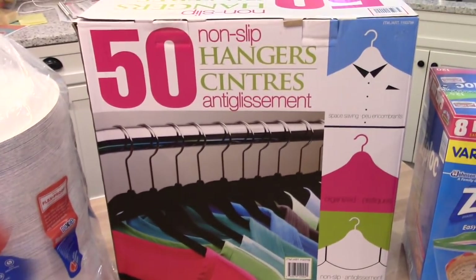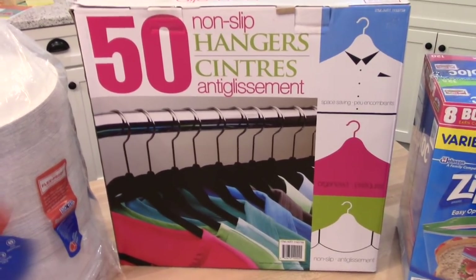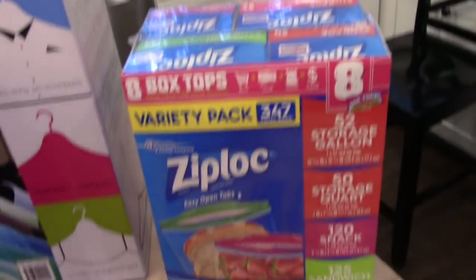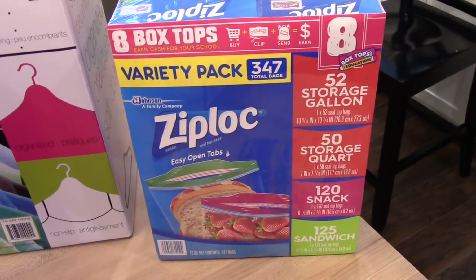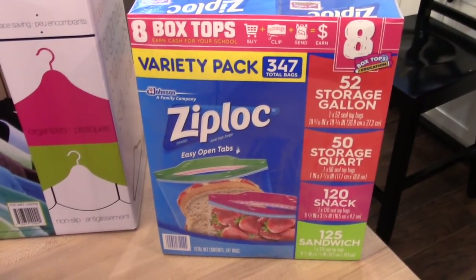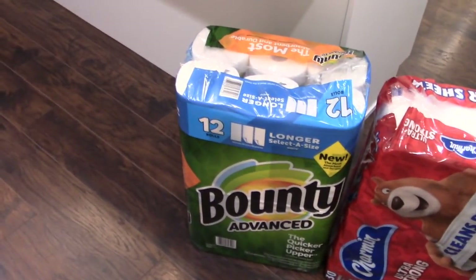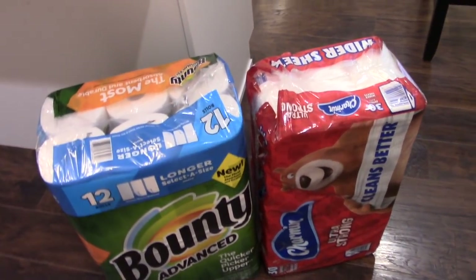I'm going to spend the next couple weekends switching out some of my hangers and giving the kids more of the plastic ones. I was also running low on Ziploc bags, so I got a pack on sale — I kind of wish I'd gotten two since we go through them fast. This pack comes with gallon bags, quart bags, snack bags, and sandwich bags. I also got a package of Bounty paper towels since we were out, and stocked up on Charmin toilet paper.